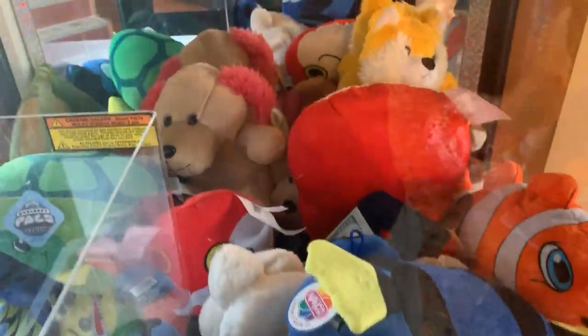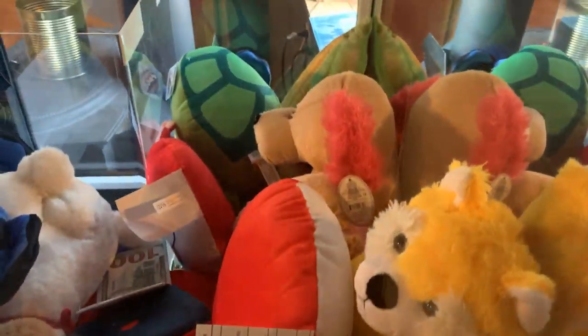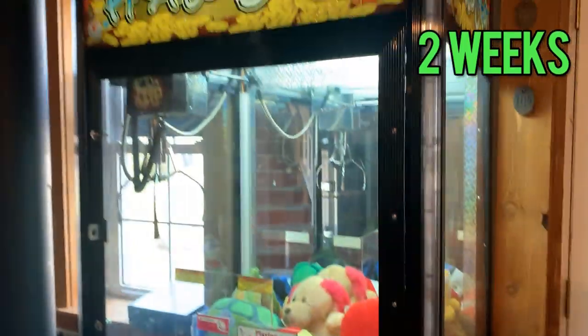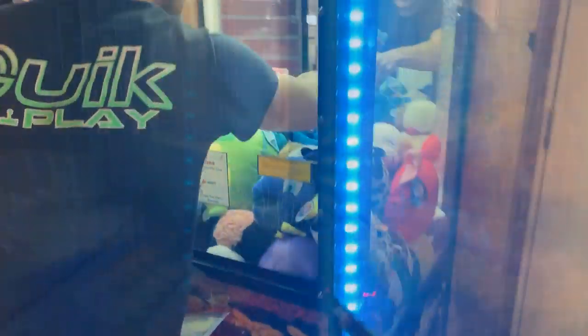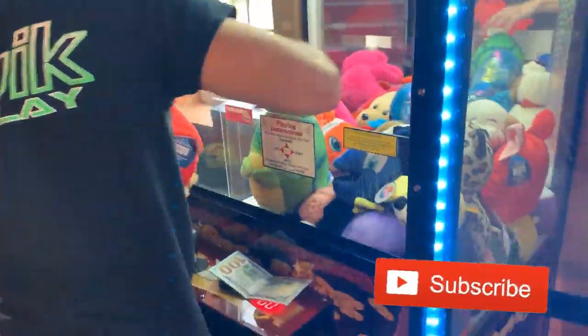Hey guys, what's going on. My name is Cody, the guy you see on screen is Eli, and today we are collecting from one of our best locations that makes us over a thousand dollars a month steadily. Today is a two-week collection as we got a call about our change machine being empty, so we made a trip to service — about a 20-minute drive, so not too bad at all.